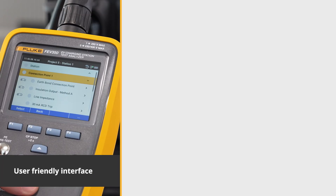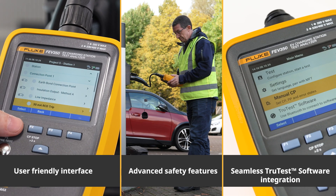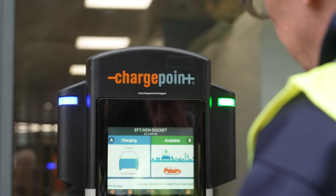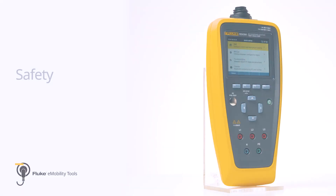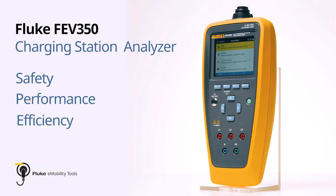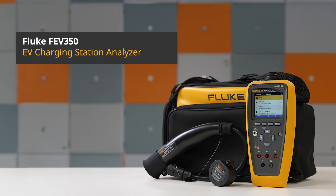With its user-friendly interface, advanced safety features, and seamless integration with TrueTest software, the Fluke FEV350 is the tool you need to take your EV charging experience to the next level. Ensure the safety, performance, and efficiency of your EVSE with the Fluke FEV350 today. Learn more about how the Fluke FEV350 can revolutionize your EV charging experience.